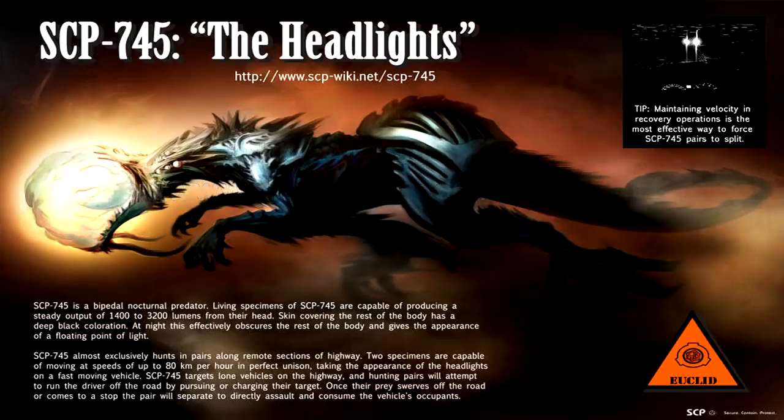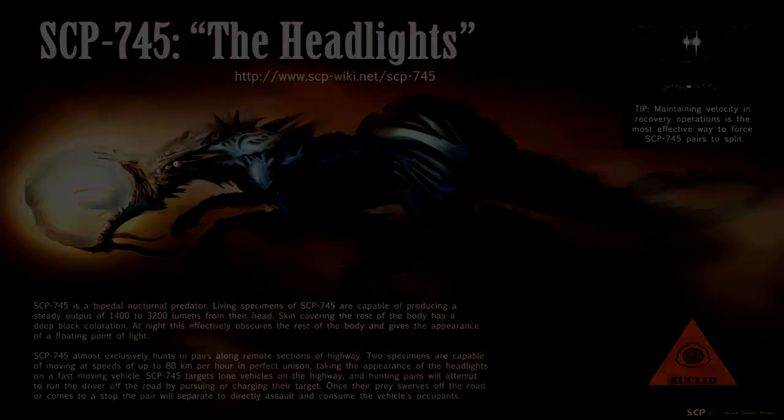SCP-745 is a bipedal nocturnal predator. The head is a bloated sack of clear skin that lacks visible sensory organs or a skull. The brain of the creature can be directly observed and is wrapped in a web of bioluminescent organs below the skin.